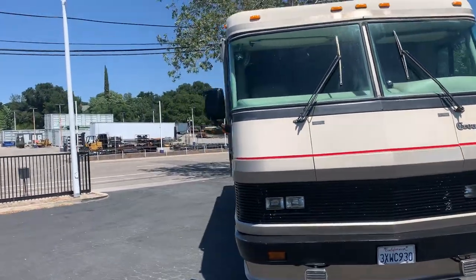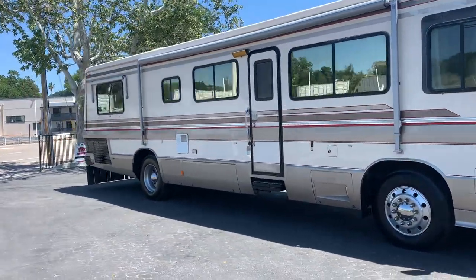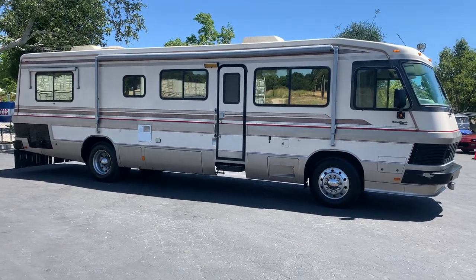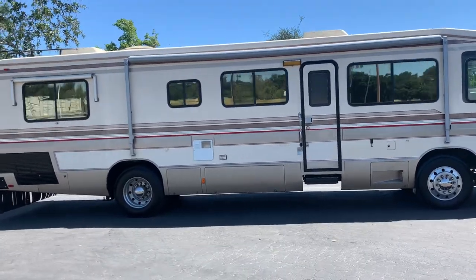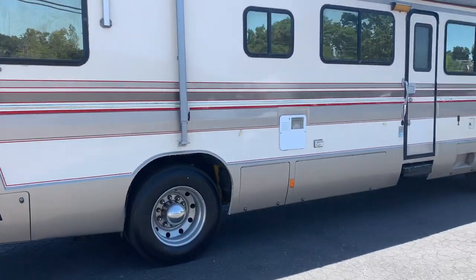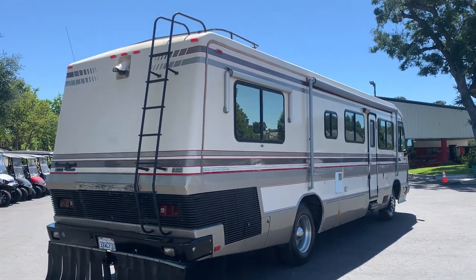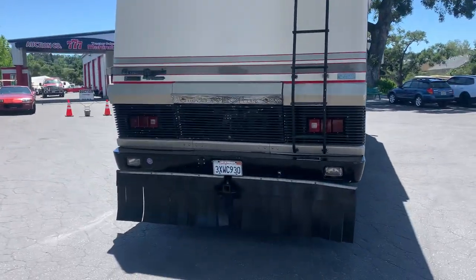We're going to get in and look around it. If you're further interested, I highly suggest you come and preview in person. I'm not saying it won't drive from here to New York, but that way you look at it in person. Everything seems to be okay on it. I have not tried the water, the hot water heater, or anything like that — we're assuming it works. The gentleman that brought it in says they just haven't used it in about a year, so they're going to get rid of it.